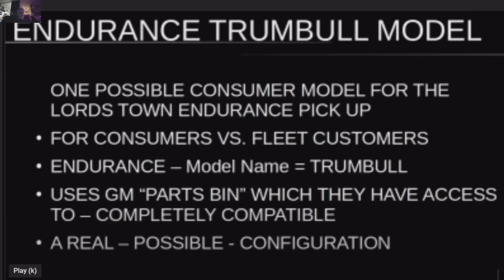This is a consumer versus fleet configuration for the Endurance, called the Trumbull. It uses the GM parts bin, which they have access to — as far as we know right now, unless the deal changes with Foxconn. This is a real, high-performance configuration of the Endurance — better than the Silverado, better than the Lightning, and better than the Cybertruck.